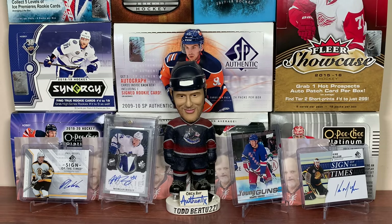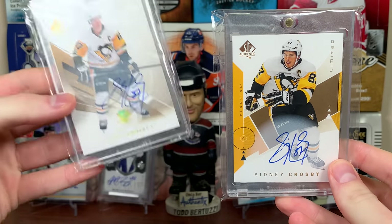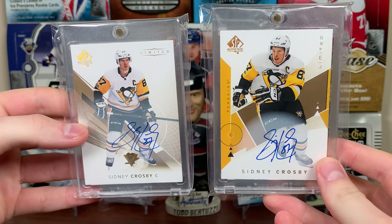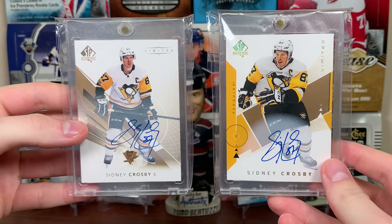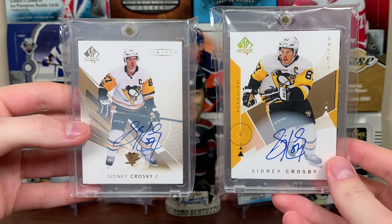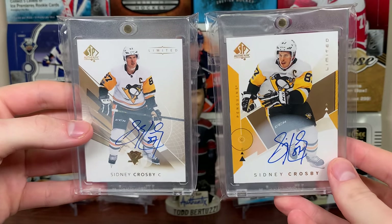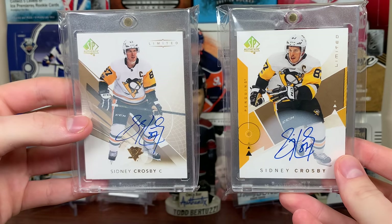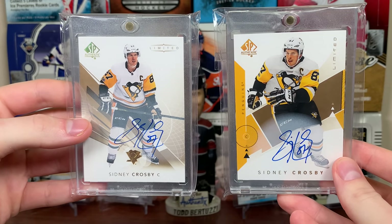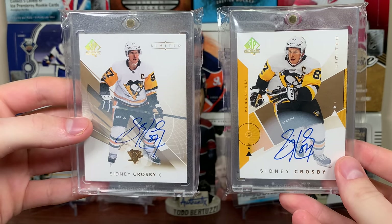Next up is the Pens. Take your pick — I had the 17-18 Limited Auto from SPA and the 18-19 Limited Auto from SPA. They're pretty much the same. First box I pulled this, the 27th box I pulled this. They're the same. But hey — Sidney Crosby autograph. That's a big step up from whatever would have been my best card without those. So yeah, that's it.